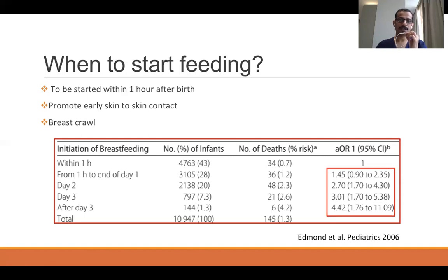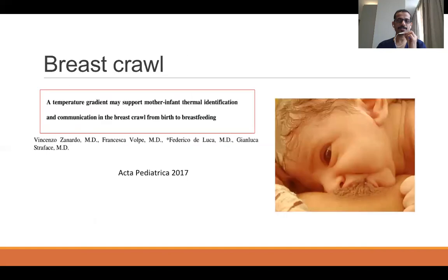To initiate breastfeeding, you should start early skin-to-skin contact as soon as the baby is born, especially with normal vaginal delivery. One important concept is the breast crawl: when a baby is placed on the mother's abdomen soon after delivery and dried, the baby will move towards the nipple and start sucking directly. It has been scientifically proven that there is a temperature gradient between the baby and the mother's breast and areola complex, which makes the baby move towards the breast to start feeding on its own.